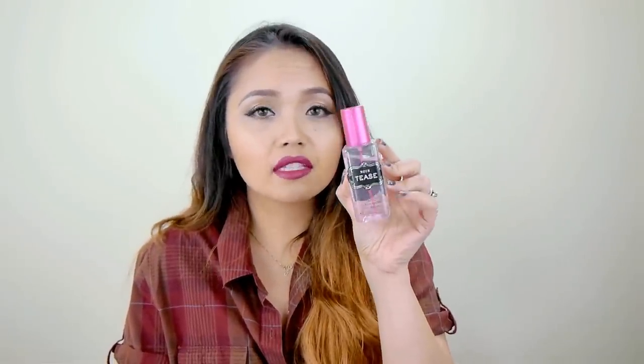My favorite scent right now — oh my goodness — I went to Victoria's Secret and they were having a sale. They had the seven underwears for twenty-seven dollars deal, which was very tempting, but I skipped that and just got this: Victoria's Secret Sexy Little Things Noir Tease. The sales lady told me it's literally their most popular scent. I wanted to get the full size but I got this tiny size for ten dollars, which is perfect for my purse. I'm definitely getting the full size.